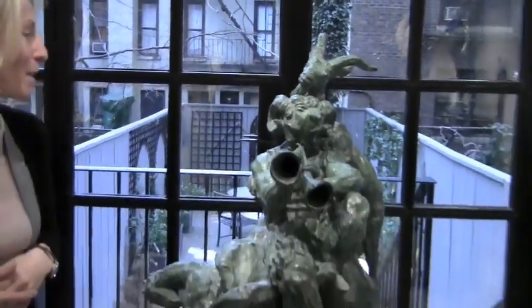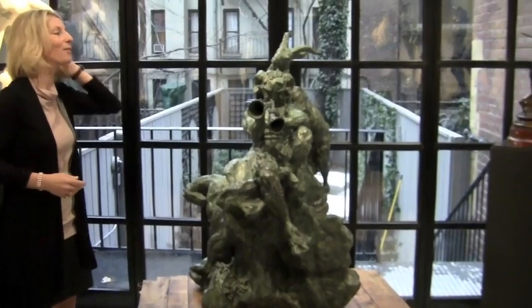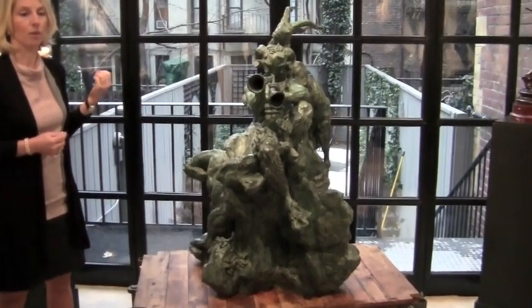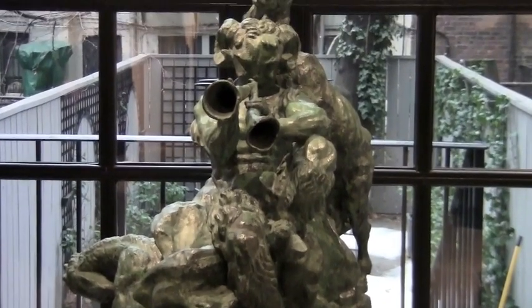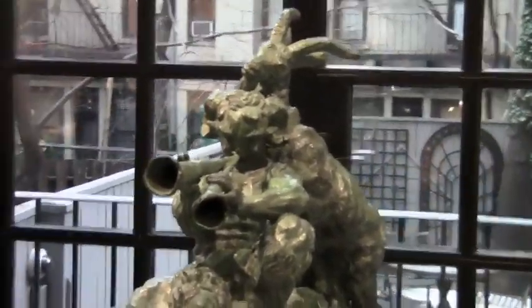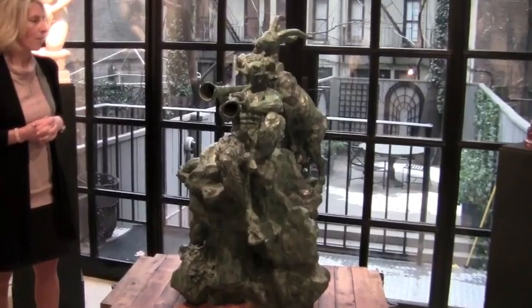I'm also going to point out this Emil Bourdelle here. This is actually a small monument by the sculptor — Bourdelle was the artist we just saw who did the facade of the Théâtre des Champs-Élysées. This is a monument to Charles Debussy, and it's a piece which was inspired by Debussy's composition Afternoon of the Faun. It's an outdoor sculpture that was meant to be outside, and there are two or three other versions of this in France. A wonderful work by this sculptor.